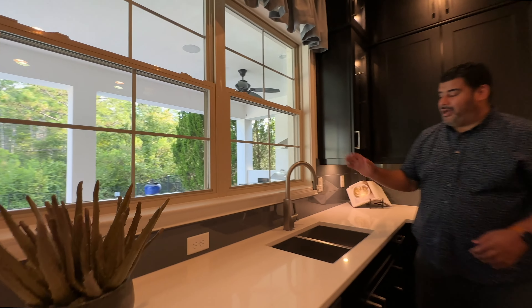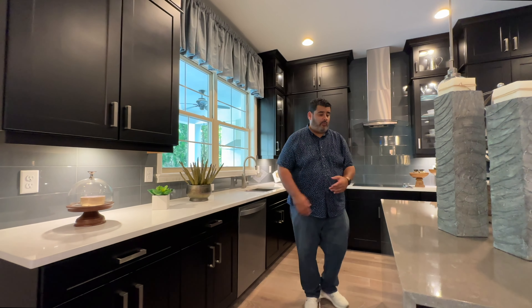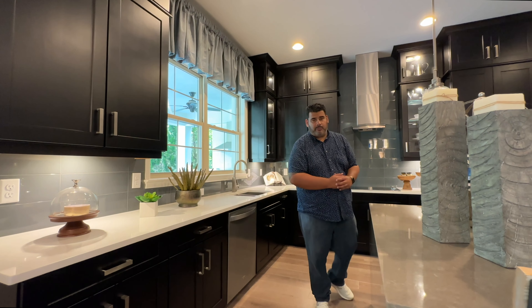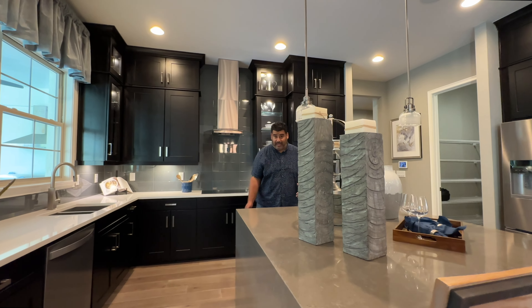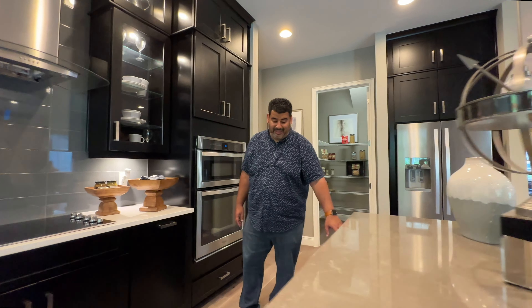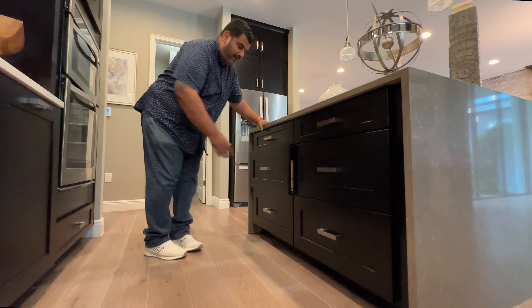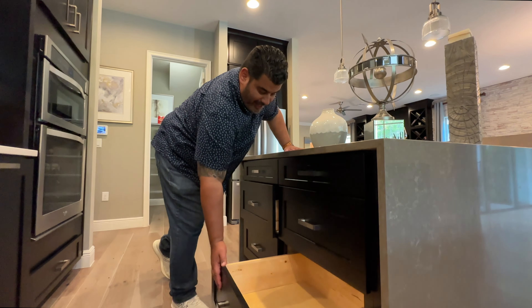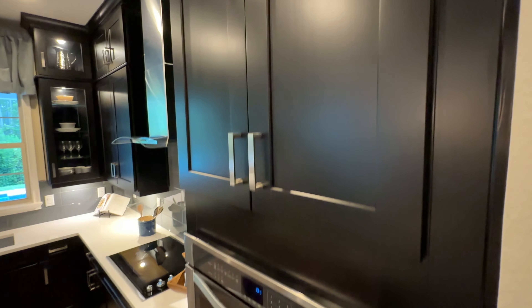The countertops feature a white top by the sinks and a gray top on the island — a flat surface great for baking and serving food. On both sides of the island there are drawers all the way down, including deep pot and pan drawers with two layers. The kitchen also has a convection oven and a regular oven — it's a true gourmet kitchen.